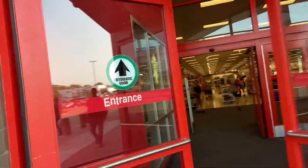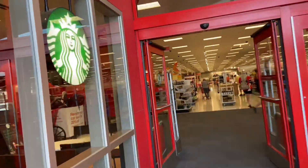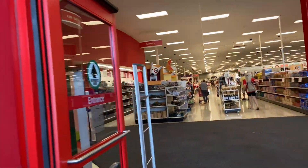Hey everybody, welcome back to Shopping with G. We are headed into Target to the dollar spot. Let's go.